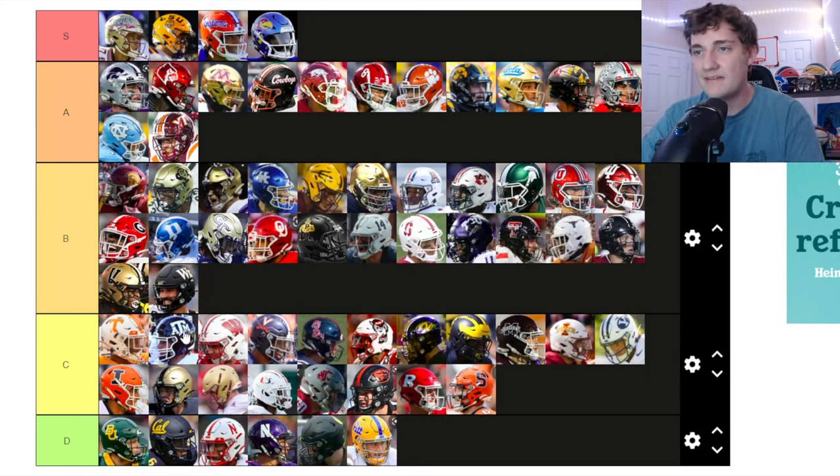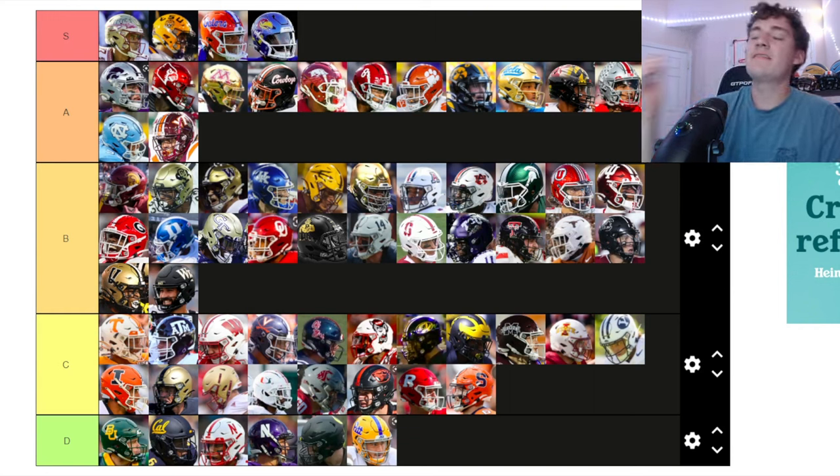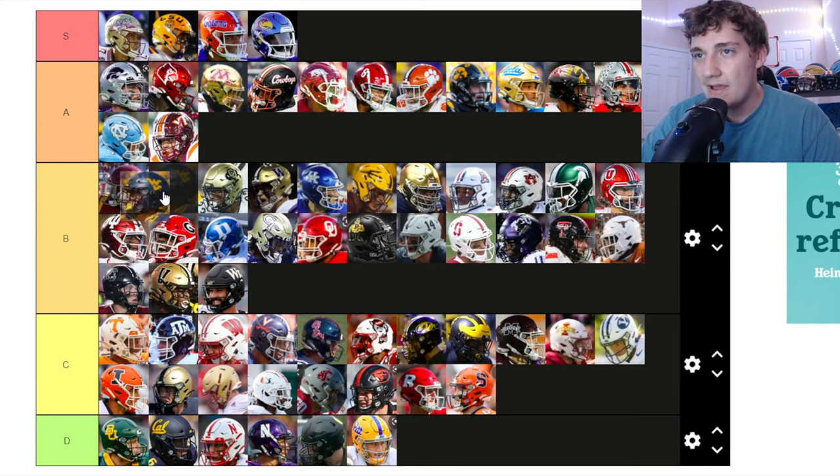Wisconsin — white with the red stripe down the middle and the Wisconsin logo on the side. It's okay — similar to Texas A&M and Tennessee for me. Going top of C tier.